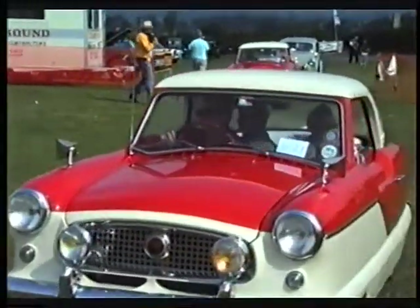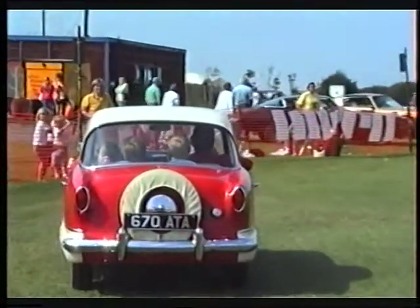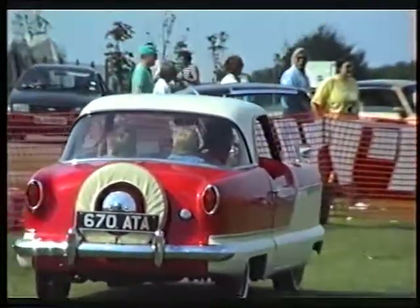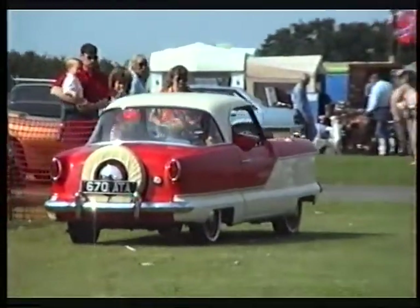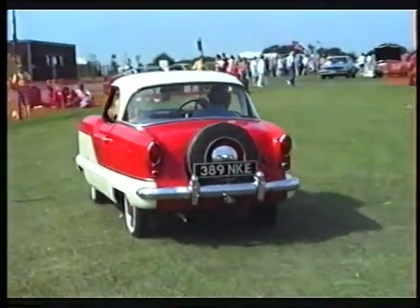Another little Nash Metropolitan — what year is this one? This one's a '58, a little bit younger. We've got a column change there, three-speed column change. Again with a little continental spare wheel on it, whitewall tires. We have quite a link with American cars with these vehicles — a little scaled-down American car really.